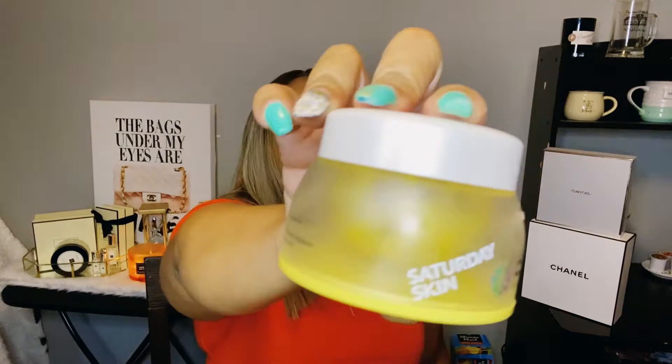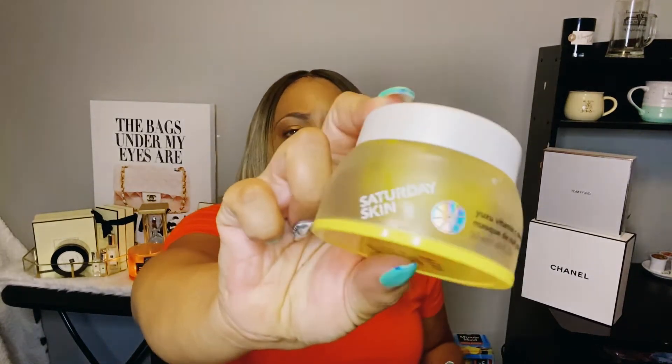About three times a week, after the BHA toner, I use the Saturday Skin Vitamin C Sleep Mask. My skin is brighter and I noticeably see a difference in my complexion. It has a jelly-type consistency — it feels wet when you put it on, but once it dries you're good to go. I use it three to four times a week and truly feel it has made a difference. It's $36 on Sephora's website.